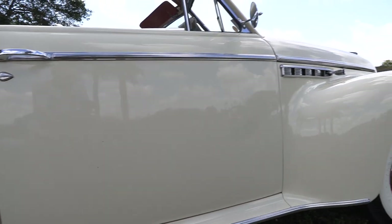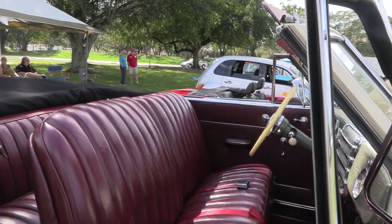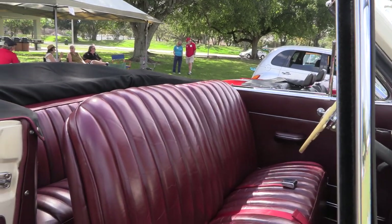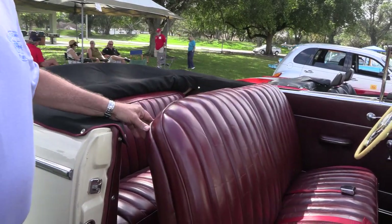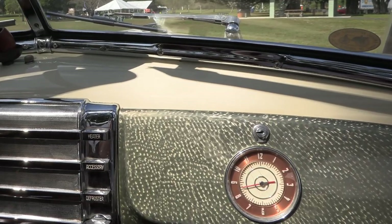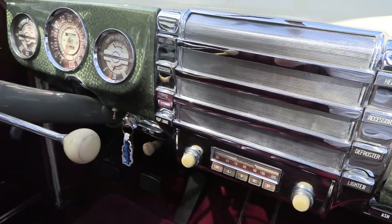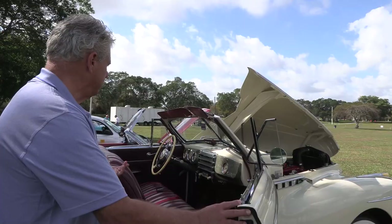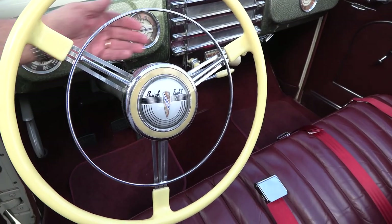The car came in a multitude of colors. This one is probably one of my favorite colors — it's called Sequoia Cream, with a ruby red leather interior. Very simple but also very comfortable to drive. It has every option available: the electric clock which still works, the radio which still works, vacuum-operated windshield wipers, the defroster, and standard gauges.